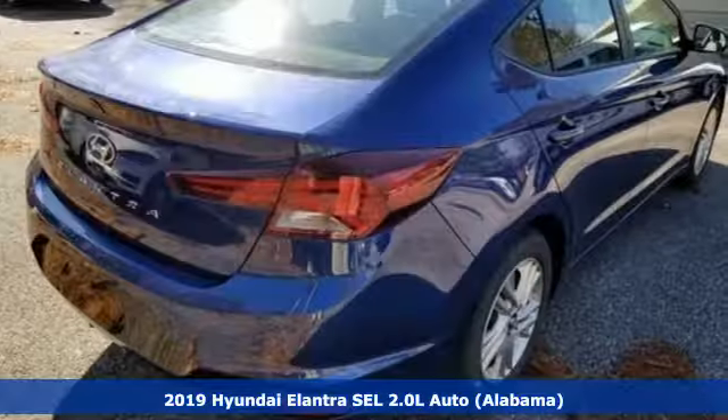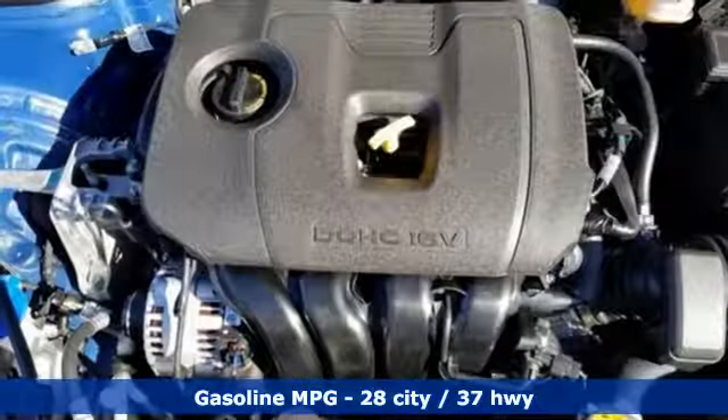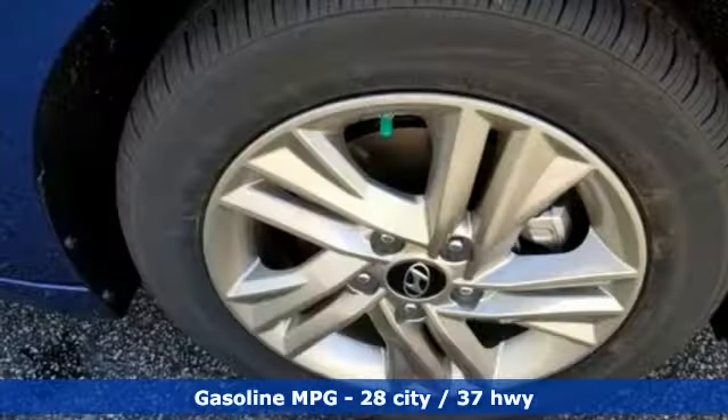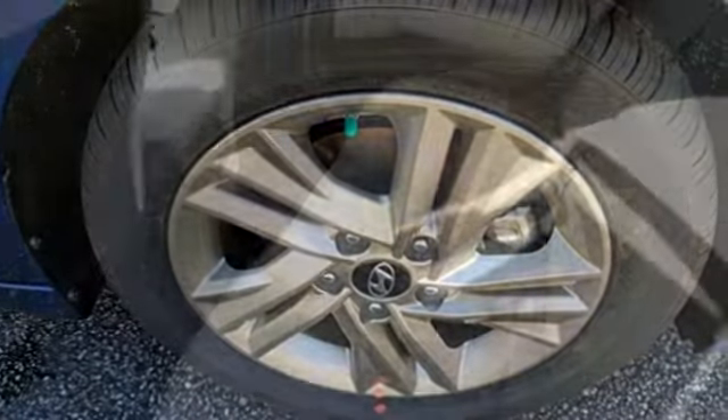It comes nicely equipped with features you'll love: streaming audio, power heated mirrors, air conditioning, wireless phone connectivity, manual tilting steering column, inline four-cylinder engine, aluminum wheels, gas pressurized shocks, and automatic transmission.